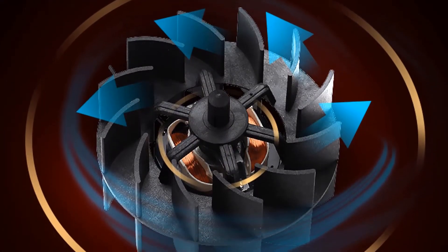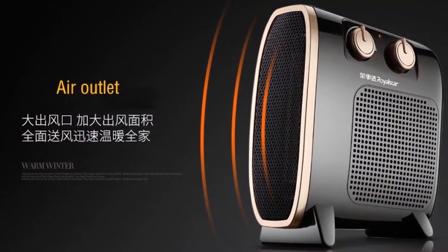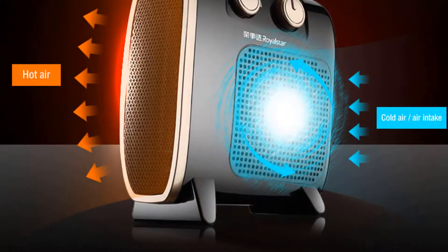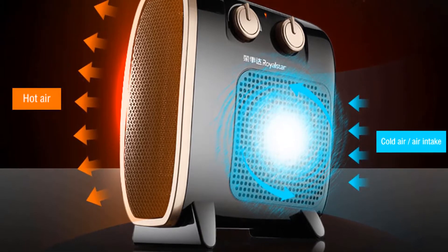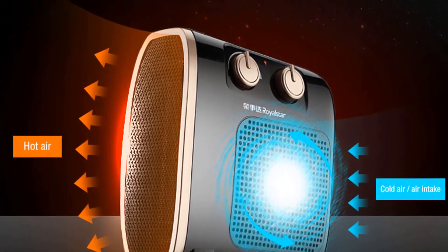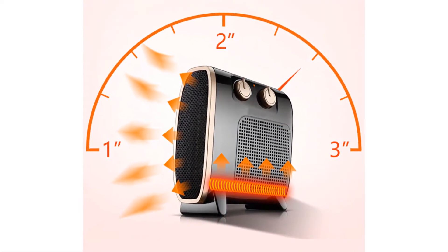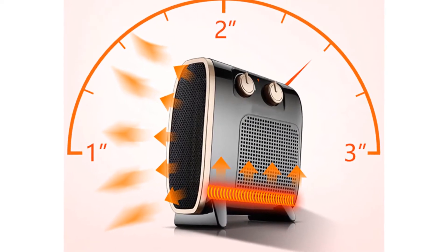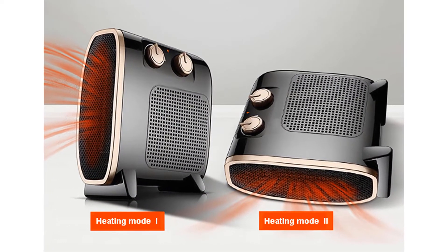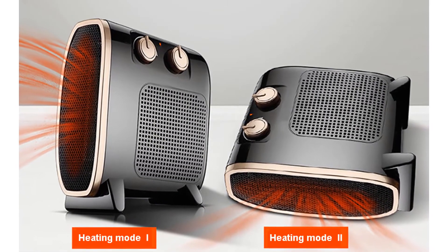You can stash it under a desk if your feet and legs get cold, but its attractive design would let you display it proudly on top of a desk. You will not have any trouble moving it or picking it up with one hand, since it weighs only 1.3kg. You can expect a 2000W output from this heater, which gives you plenty of heating power in the colder winter months. It is a great supplemental heater to use when you don't want to waste money by heating your entire home using a central heating system.